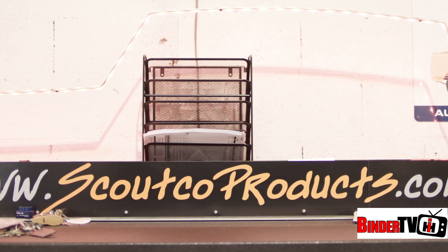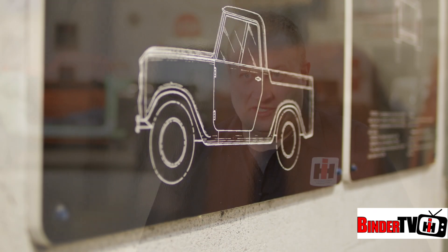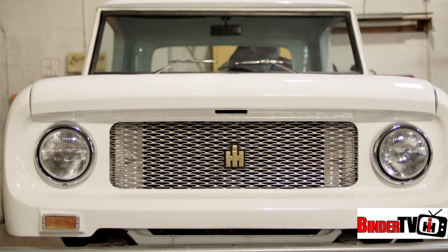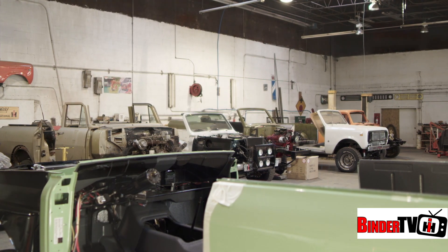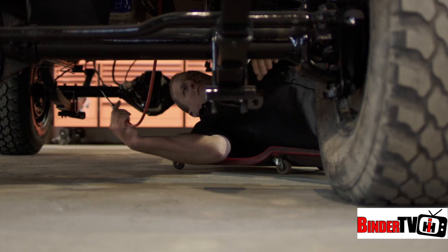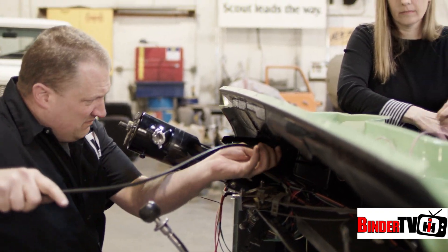The way ScoutCo started was sort of by accident. I had one persistent acquaintance who would call me twice a year and say, 'Will you put floors in my Scout?' So we took that Scout in my spare time, and it evolved into a frame-up restoration. And his first restoration not only jump-started ScoutCo, but it also gave his husband and wife team a chance to turn into co-workers.